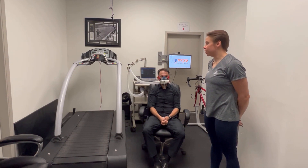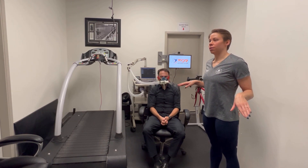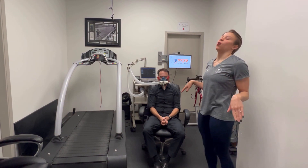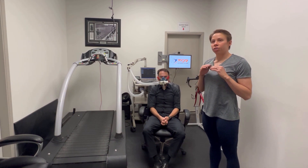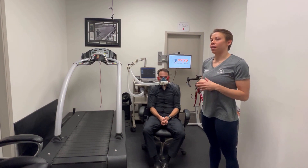With a metabolic test, what we're measuring is your resting metabolic rate. That is basically how many calories you would burn in a day at rest — the energy it takes to keep your body running if you were just sitting at home all day or sleeping. It gives a dietician a baseline of how many calories you burn. And then if you do exercise or work or anything like that, that adds on top of that.